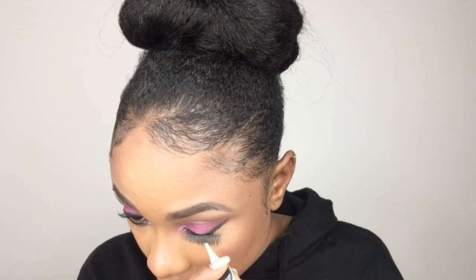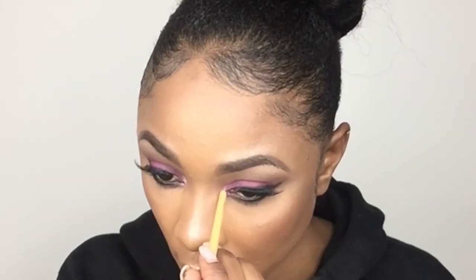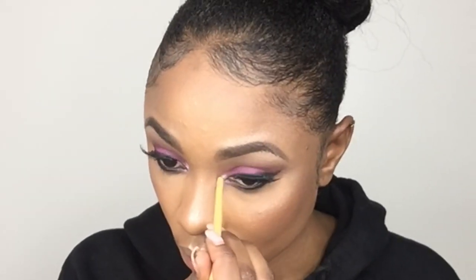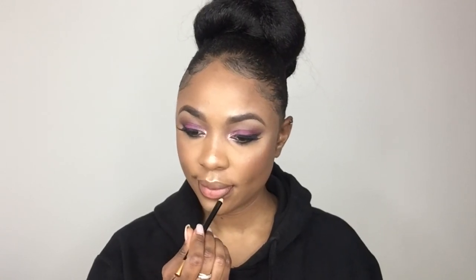Next I'm snapping on these lashes — I still struggle to put my lashes on, no lie, but I'm getting there. Now I'm applying some of the same highlighter to the inner corners of my eyes, then moving on to my lips. I'm using a dark brown pencil to outline my lips, then applying some lip gloss mainly to the center of my lips and blending them out.